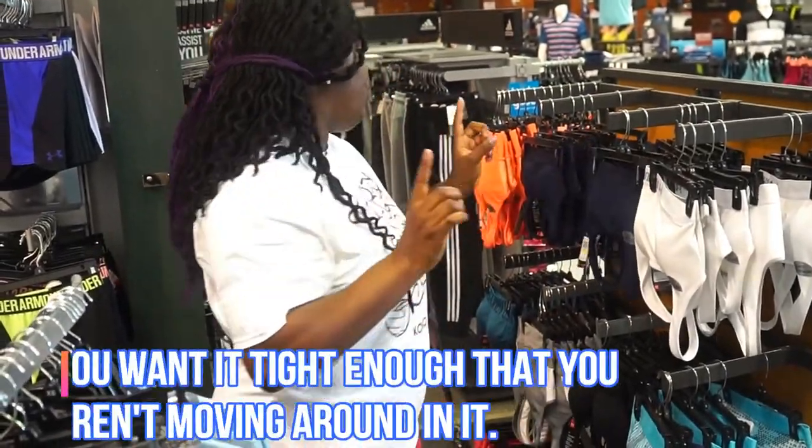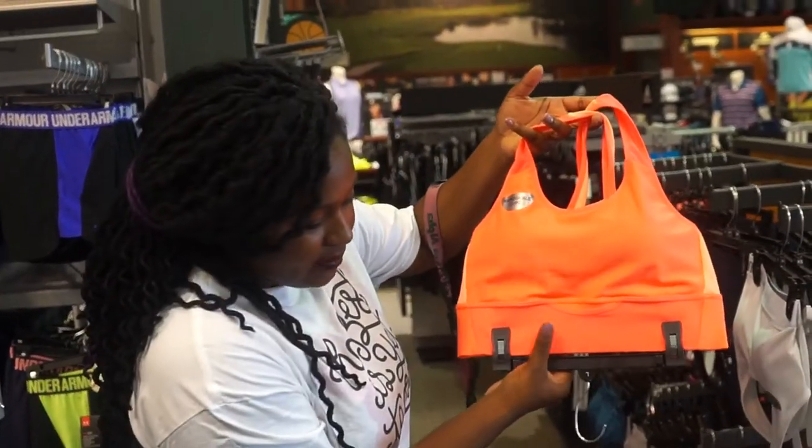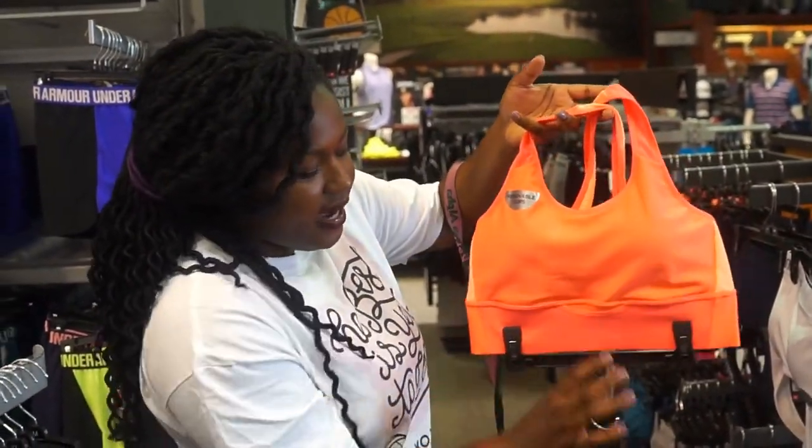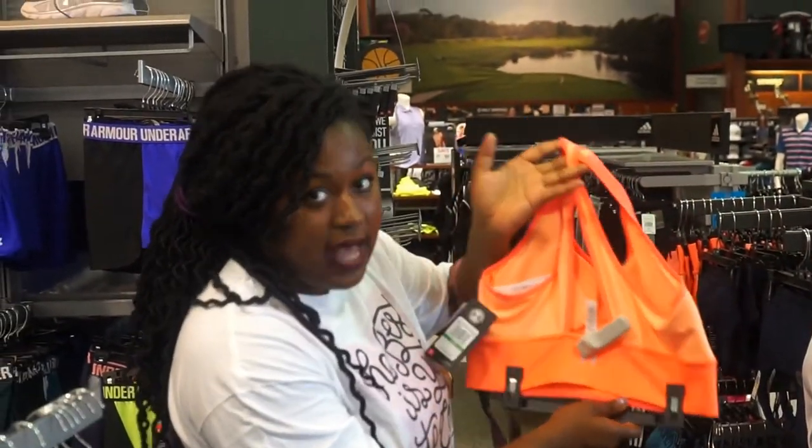When you do a sports bra correctly, it's great — see how it comes down low, covering the entire chest. In the back, we have a cute back design. You want to get something that is high impact.